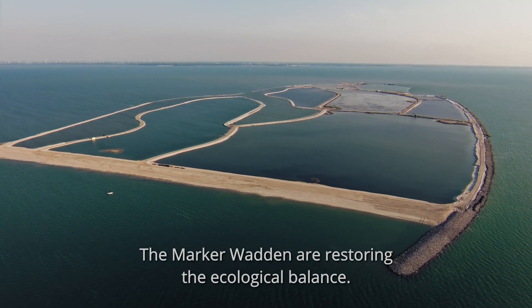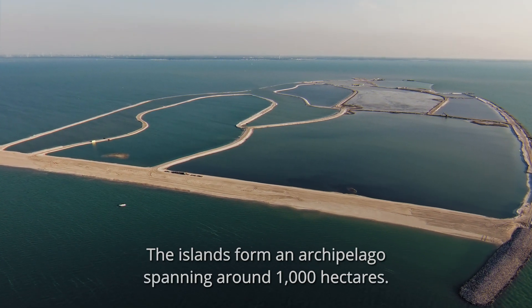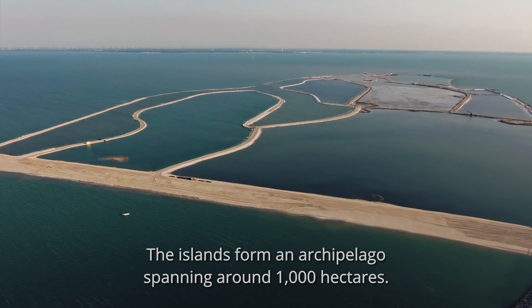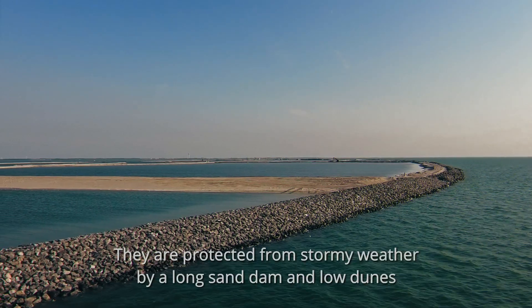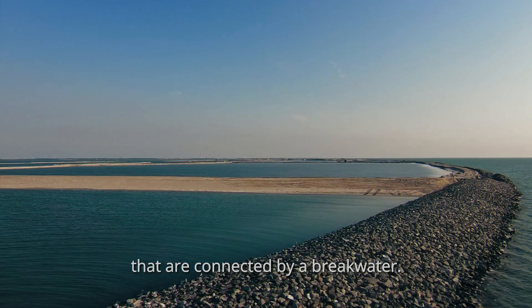The Marker Wadden are restoring the ecological balance. The islands form an archipelago spanning around 1,000 hectares. They are protected from stormy weather by a long sand dam and low dunes that are connected by a breakwater.